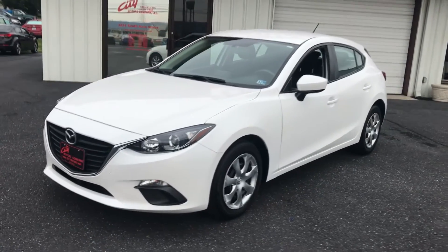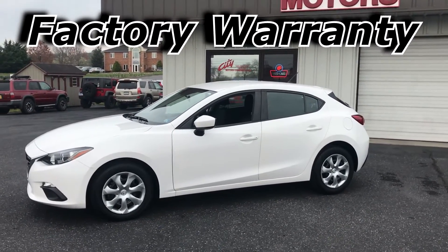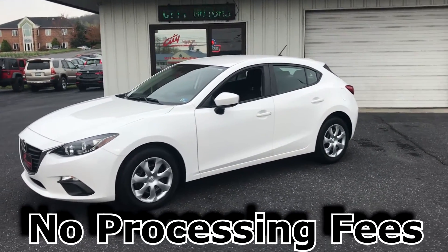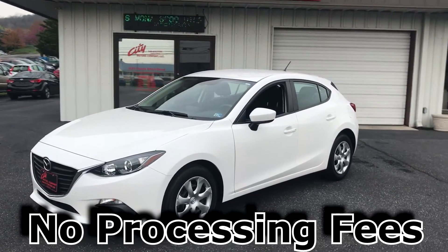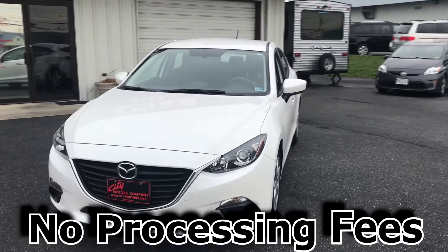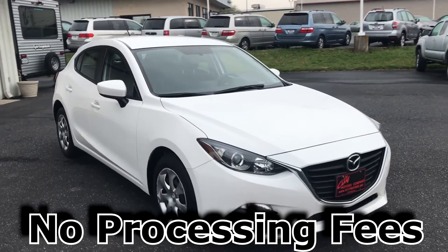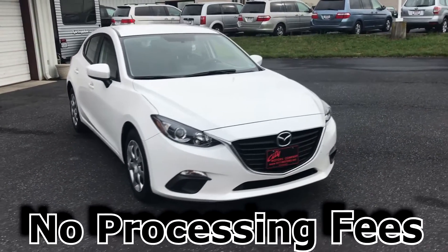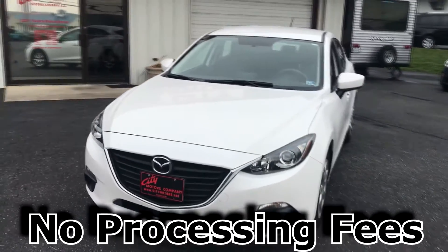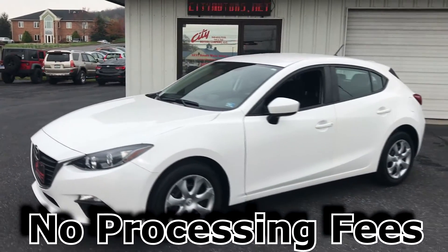It has tons of factory warranty left on it. At City Motors we have no processing fees, and that is a big deal. I came across one the other day whose price was $500 cheaper than mine on another car, and come to find out he had a $9.99 processing fee and also charged for 30-day tags and gross receipts tax — lots of hidden fees. Be aware of that. We have no processing fees, no 30-day tag fees, and we're not going to charge you gross receipts tax. There are no hidden fees here.